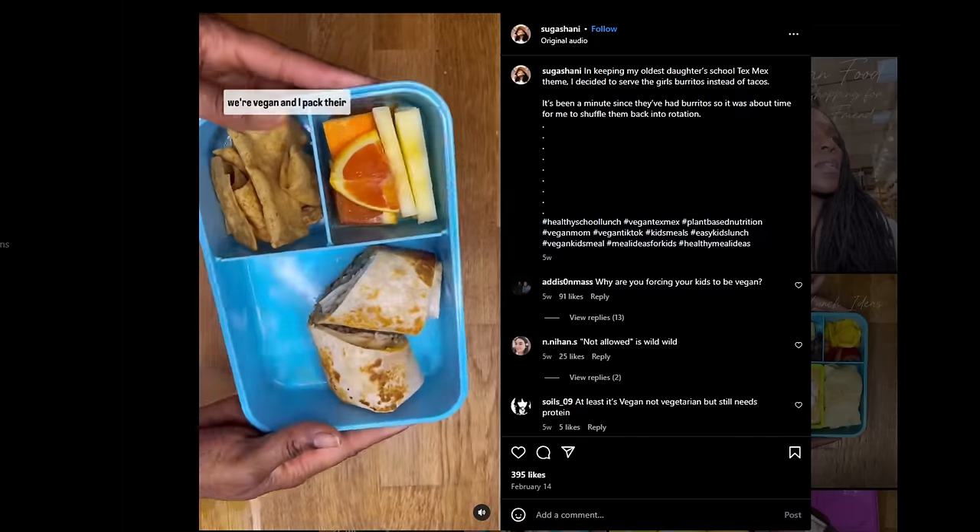For her six-year-old's lunch, the school is serving tacos, but she didn't have everything she needed, so she went with a vegan burrito — brown rice, quinoa, mushrooms, and spinach in a flour tortilla — plus freshly sliced oranges, apples, and some grain-free vegan churro chips. There's protein from the quinoa, and it looks like a huge, super filling portion. Interestingly, she tries to match whatever the school is serving — I never even thought to do that. That's a cool idea.